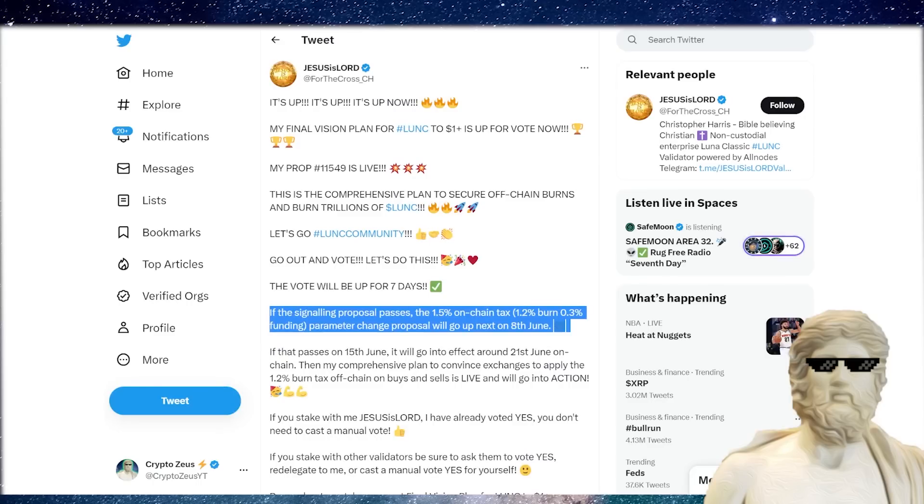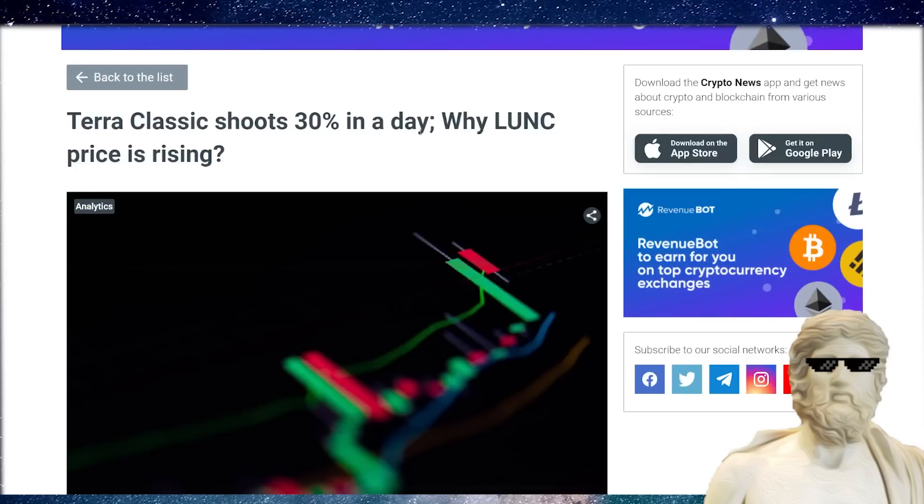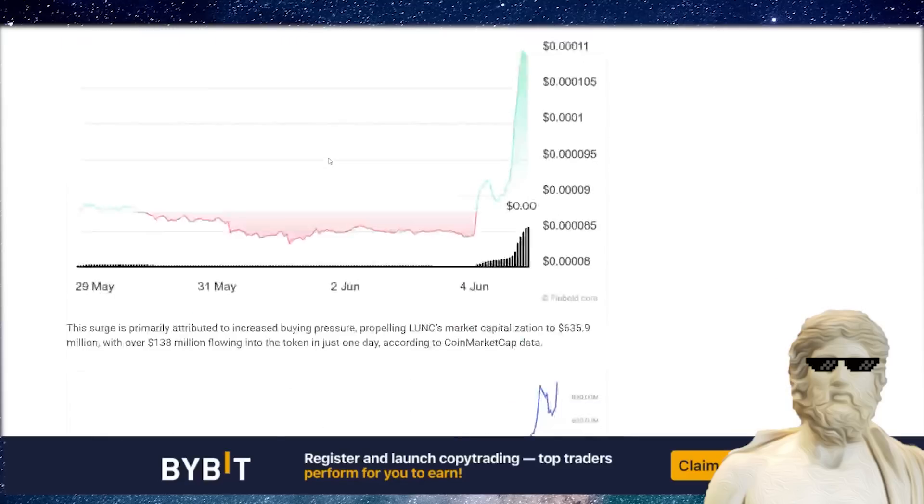The Terra Classic community is staying strong. There are a lot of different initiatives to push up the price of Luna Classic, and importantly, people are figuring out various ways to burn up the supply of Luna Classic. In the last 24 hours, we've seen Luna Classic shoot up 30% in one day.